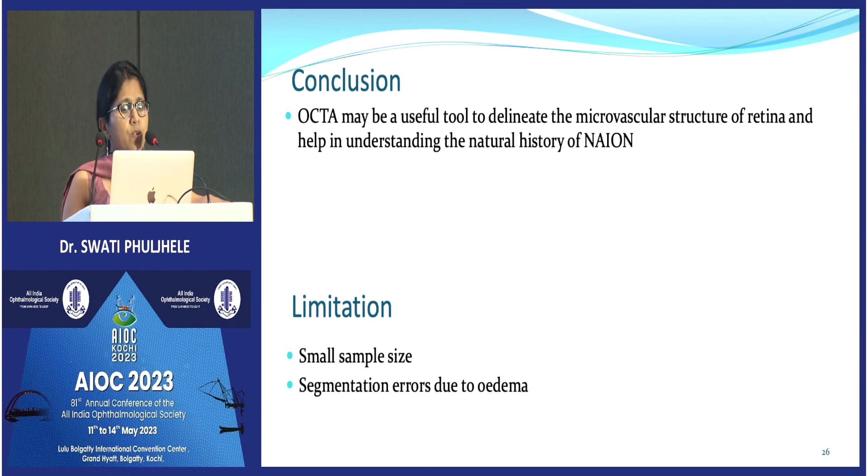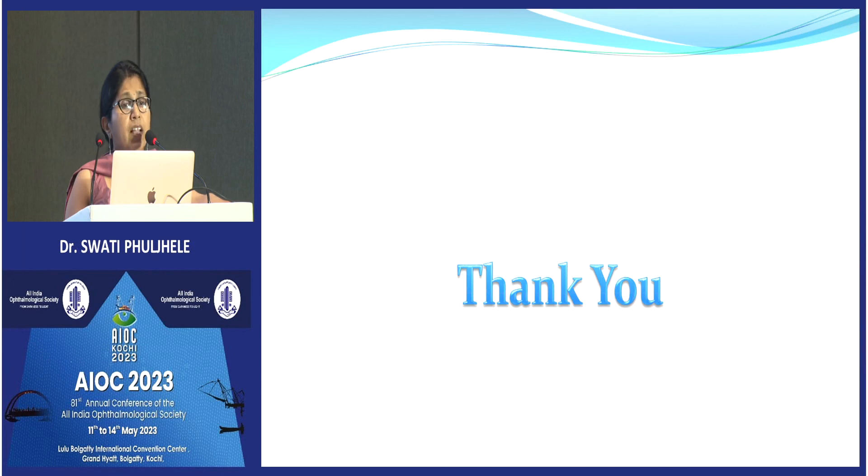To conclude, OCTA may be a useful tool to delineate the microvascular structure of the retina and help us understand the natural history of this pathology. The major limitations of this study were the small sample size and potential segmentation errors due to edema. Thank you.